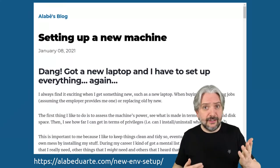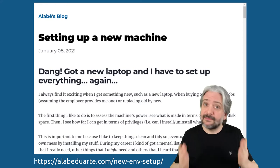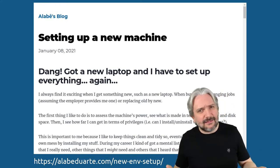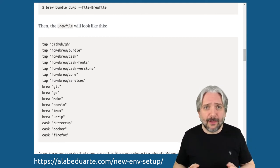New job. New year. New laptop. Every time you get a new laptop, you gotta download the whole internet onto it, right? And maybe there's a way we can make that faster. Alabe Duarte shares a very nice tip: if you are a Mac user, why don't you use Homebrew bundles for that?